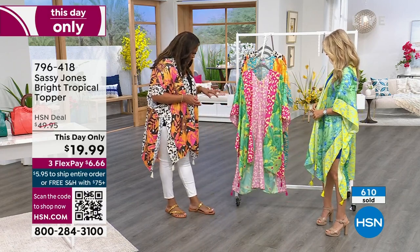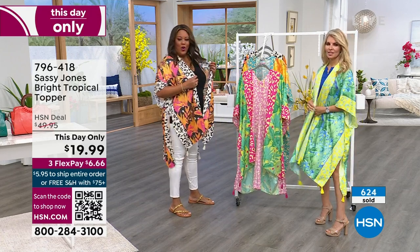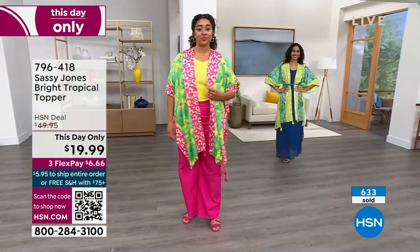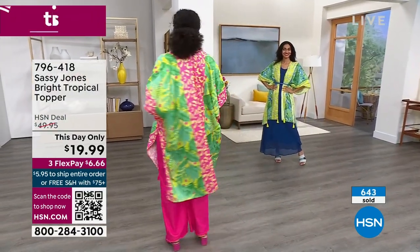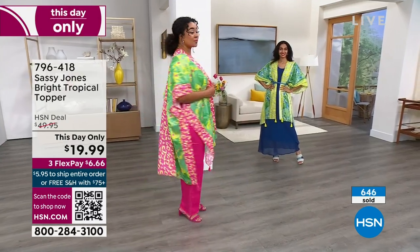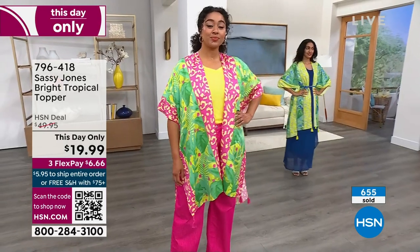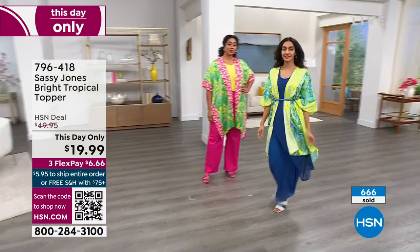Let's talk about the girls over there. Kenya has it on in the green — that is absolutely fabulous. This is great for Easter, for Mother's Day. Wear these with your dresses, with your pants, and even pop it on over a pair of shorts.